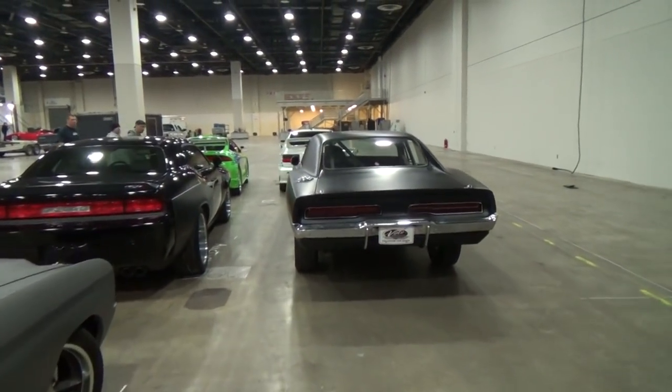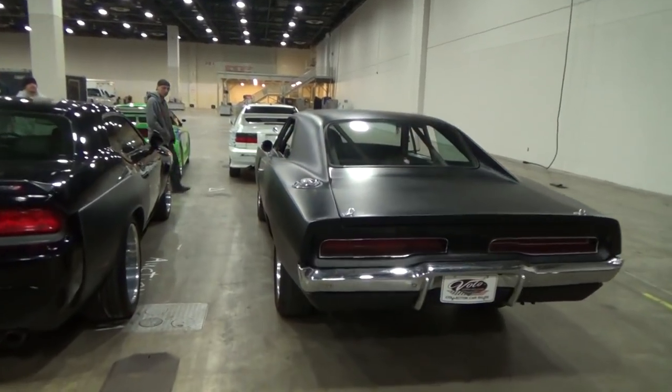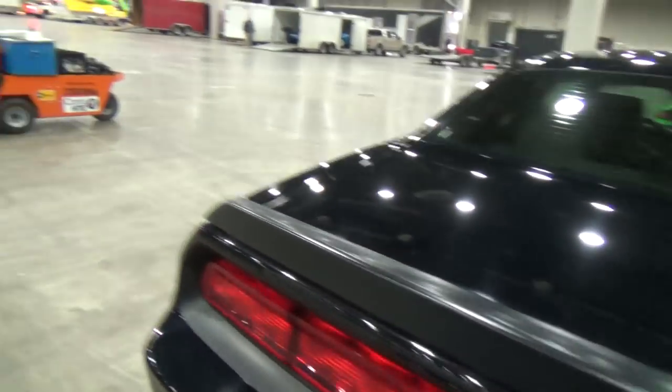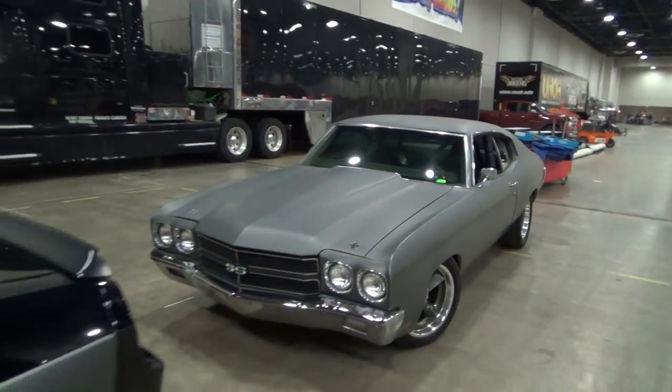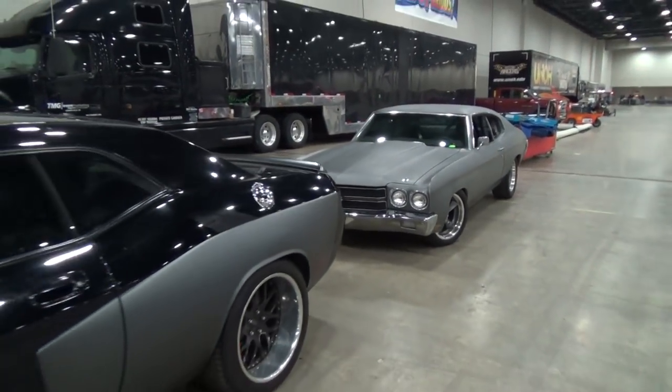Fast and Furious cars from Detroit Autorama 2015. Let me get over here so we can get a look at these cars with these guys. Hope you all enjoyed it — see ya!